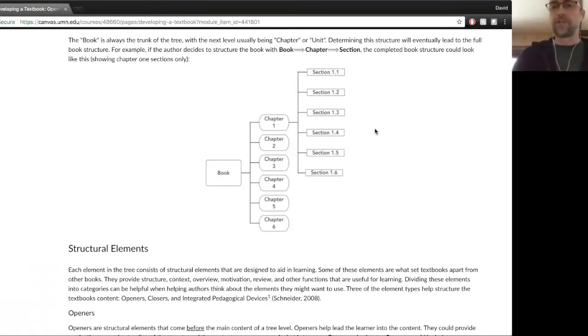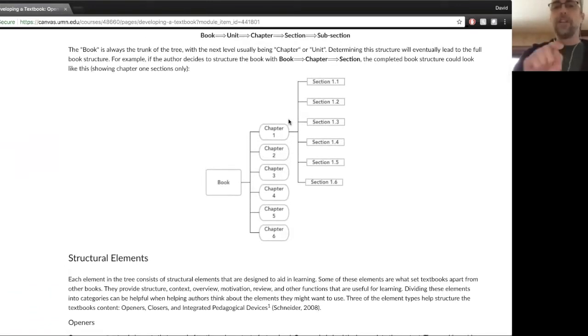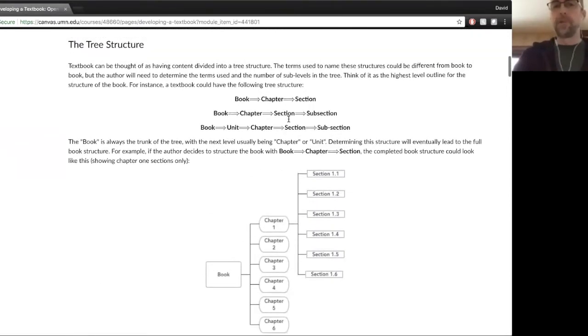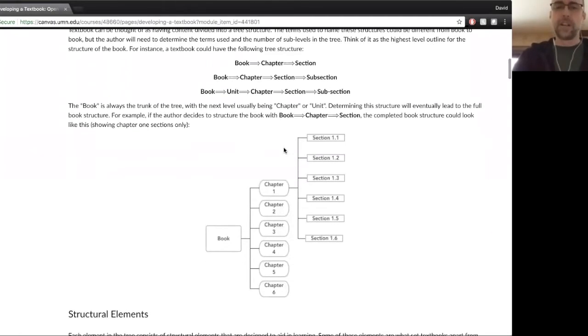When we get into the content and asking faculty to actually outline their content, this is what you're going to need — you're going to need to know the structure. Any questions about that? That's pretty simple. You would do this for a monograph as well — you'd kind of outline what's the structure of what you're writing. It's just the high-level overview.